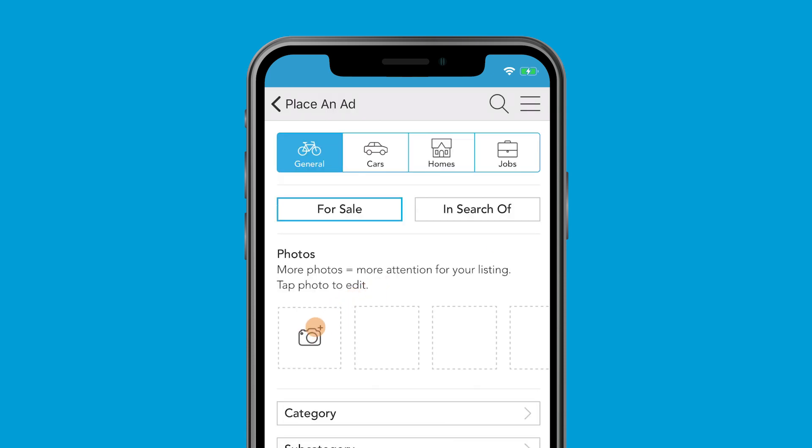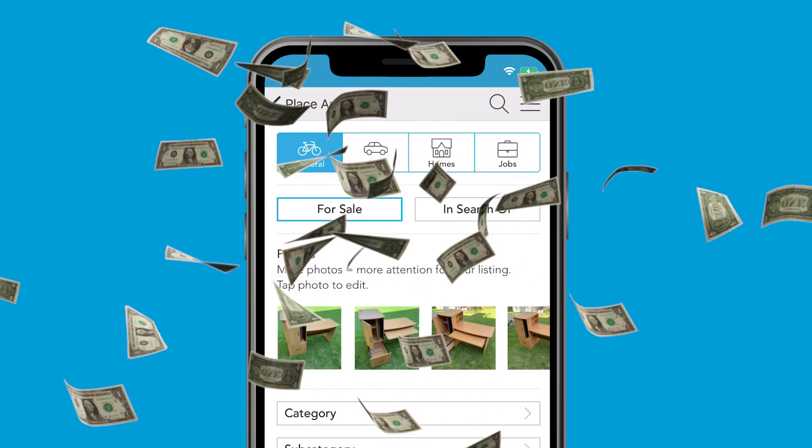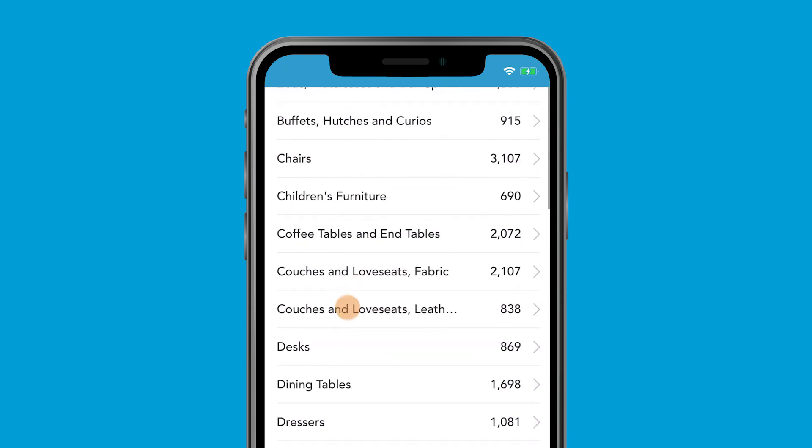Tap the camera icon to upload existing photos from your library or take new ones. Be sure to wipe the dust off that desk first — clean usually equals more green. Choose the appropriate category and subcategory.